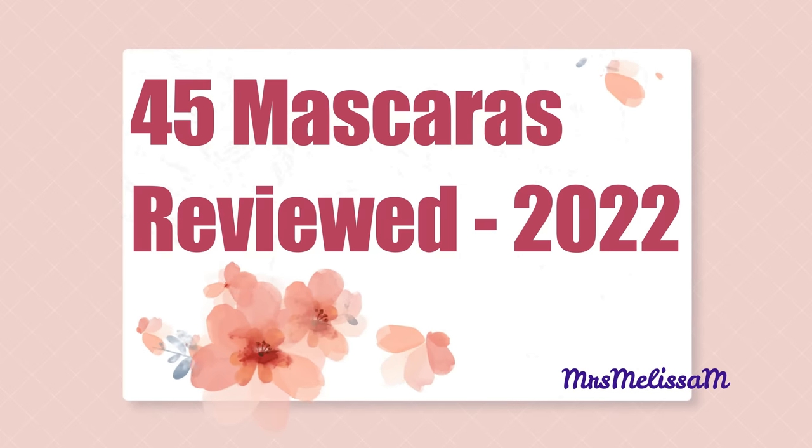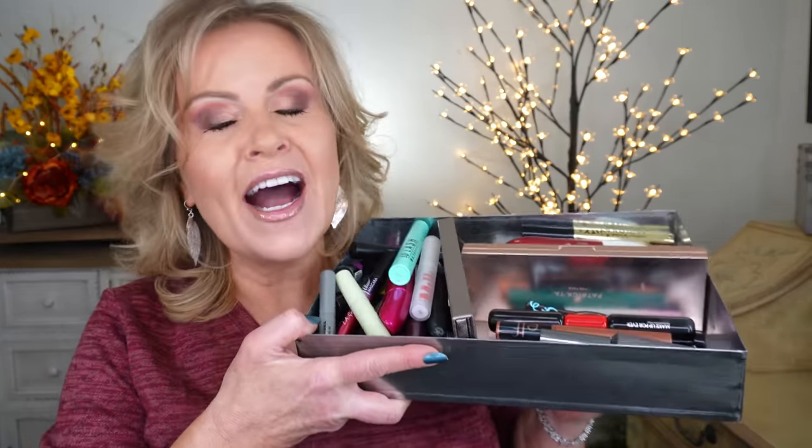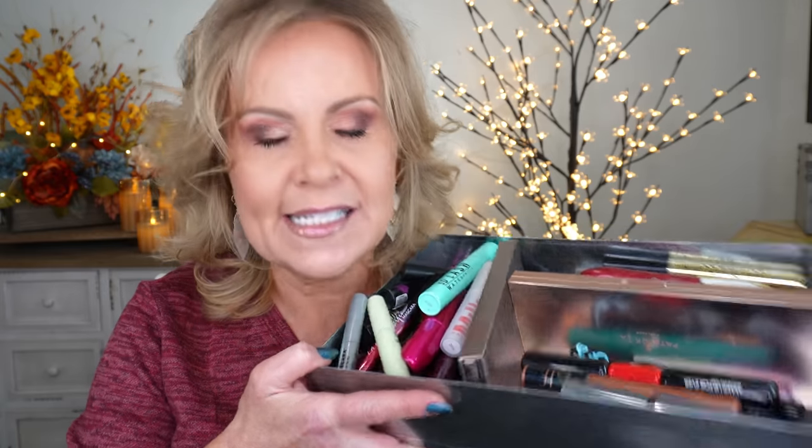Welcome to my third annual 'I tried a bazillion mascaras and most of them didn't work, but I found some really good ones' video. Yes, truly 45 different mascaras — I know, insane. I tried 45 different mascaras and I'm going to give you my complete reviews on all of them, which obviously because there's 45 we're going to have to be a little bit snappy, but we'll get there.